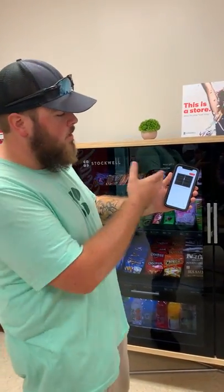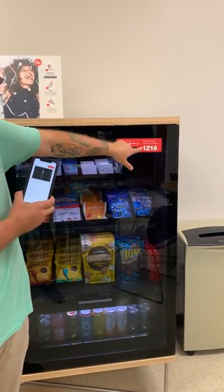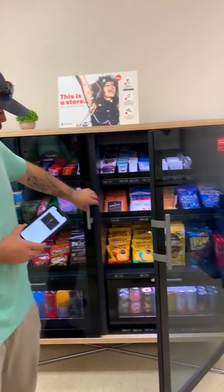Afterward, go ahead and open up the app. This is the home screen right here. You always want to match up these four numbers to these four numbers right here. Be careful because this will remember the last Stockwell you went to, so if you go to a different one, it's going to have those numbers. After you double-check that, just hit 'Open Store' right there and it's going to open right up.